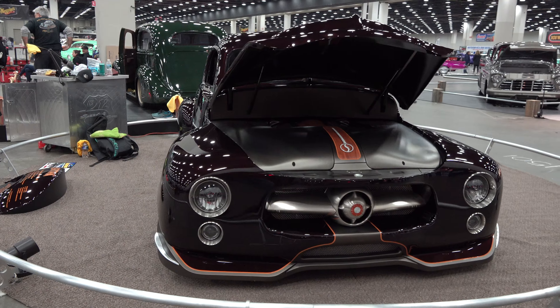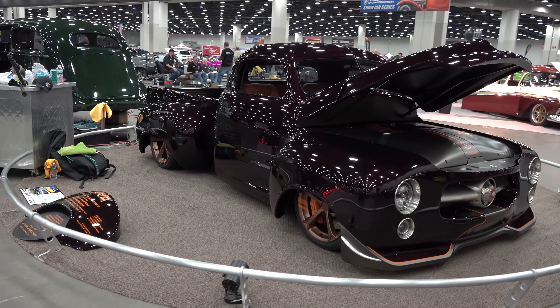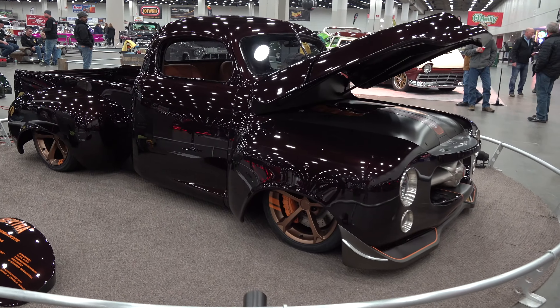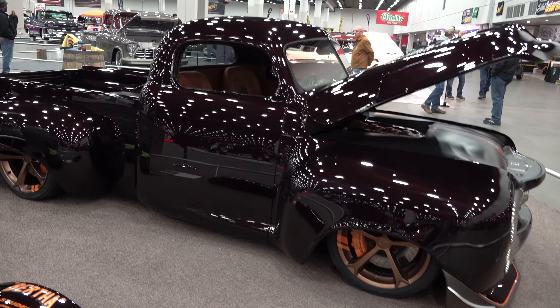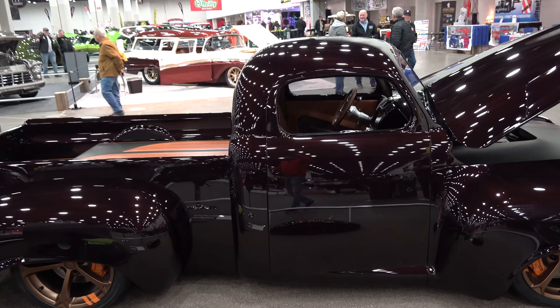I appreciate you giving me some time tonight to tell me a little bit about this truck. Absolutely, yeah, it's a special project. We've had a lot of help with it - everybody at the shop, the 11 guys and gals that work at US12, putting a lot of time on this thing.